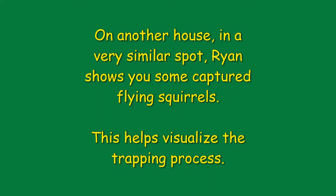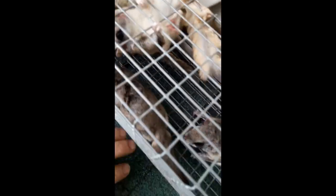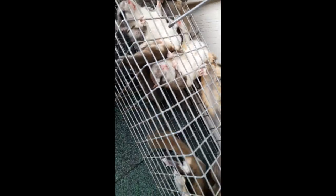That's something that I look for when I'm doing these searches. Thank you. I'm going to show you another successful outcome of flying squirrel trapping. Look at all these little fuzz balls.